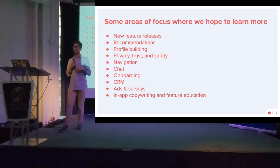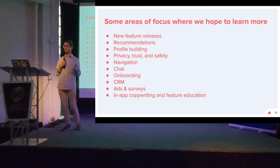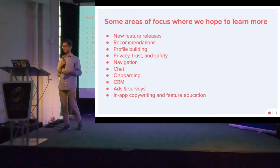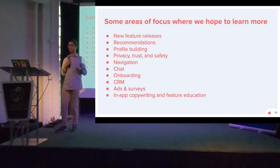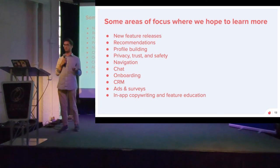Within the app, areas where we conduct experimentation include any new feature release. Our recommendations algorithm is very important, so we're always trying to optimize that. Building new profiles, creating new features for privacy, trust, and safety — ensuring our user base feels safe. Navigation improvements, very similar to what Sonali was mentioning. The chat experience is important to us as well — moderation, new features, and safety purposes. Onboarding and CRM — how we reach out via push or email. And ads and surveys for collecting information we might not be able to get from other qualitative research.